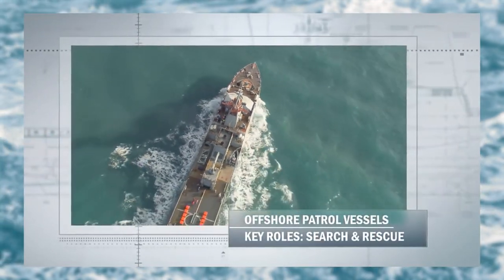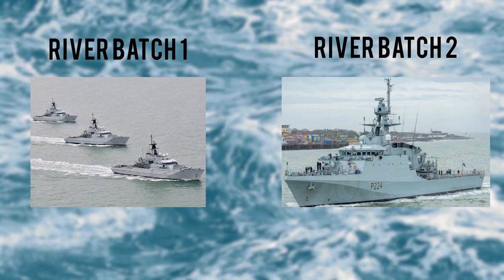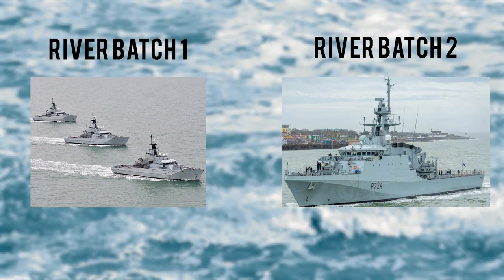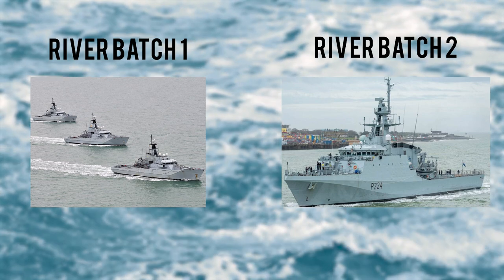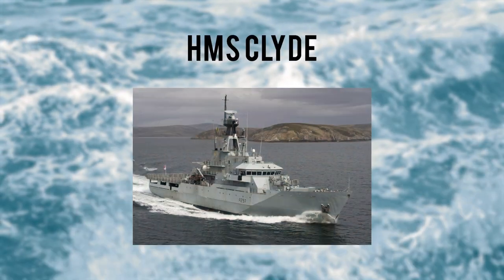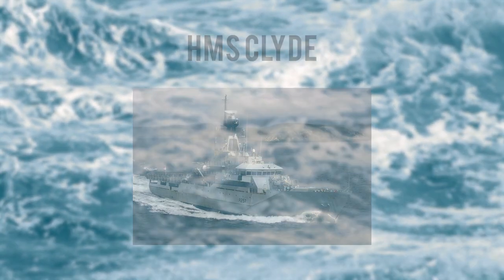So first off, I should differentiate. There are two types of River Class Patrol Vessels: the Batch 1, which are older and smaller ships, and then the Batch 2, which are more modern ships, either currently being commissioned or commissioned in the last few years. And then in between there is HMS Clyde. I'll give you a full rundown on all of these, but let's start off with the Batch 1s, the older vessels.